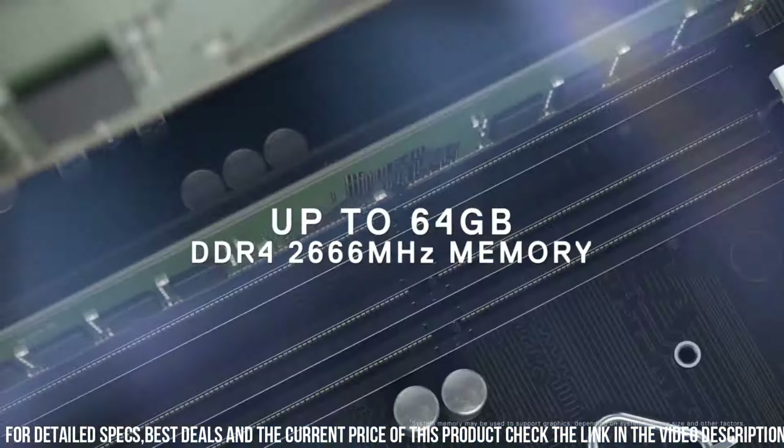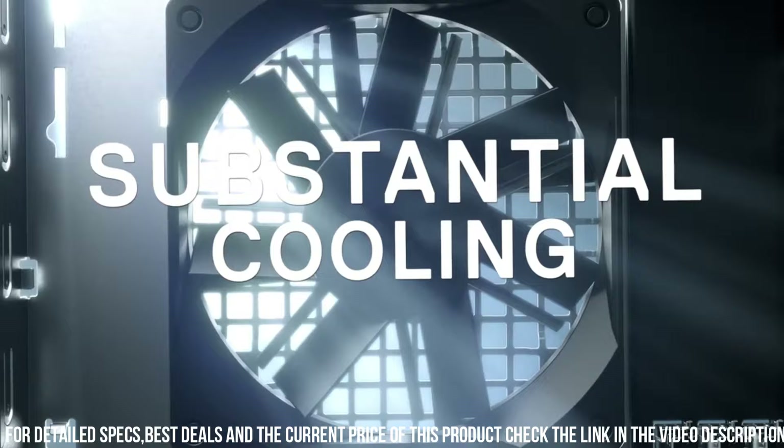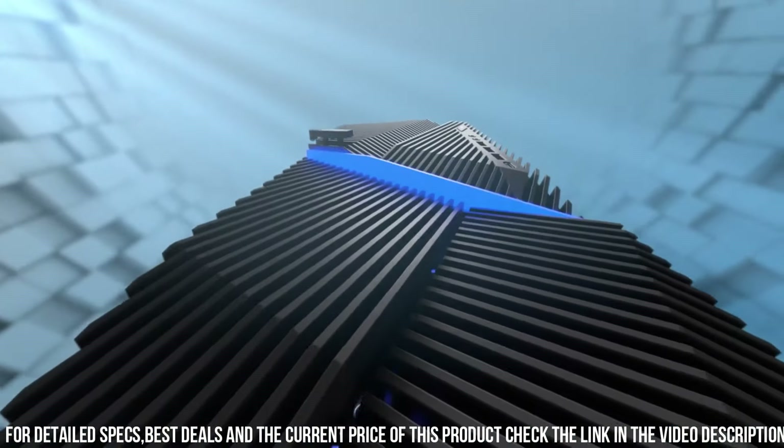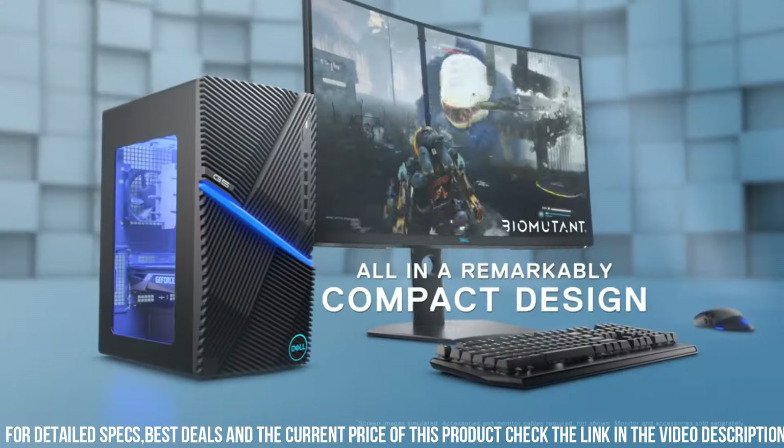Paired with up to 64 gigabytes of DDR4 memory, you can seamlessly multitask and run demanding games and applications without any compromise. Equipped with NVIDIA GeForce graphics cards, the Dell G5 ensures smooth gameplay and stunning visuals. Experience lifelike graphics, realistic shading, and immersive details that bring your games to life.